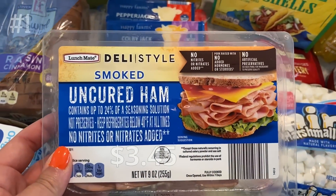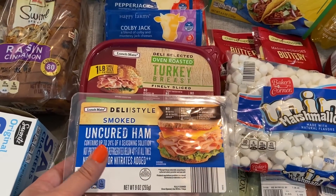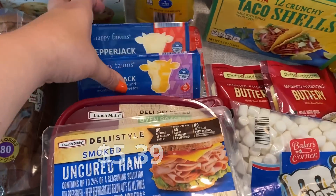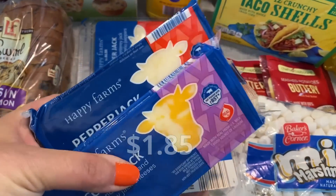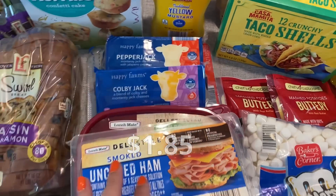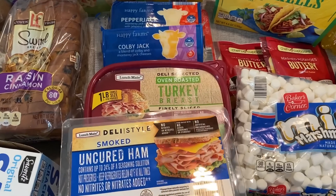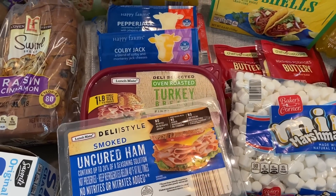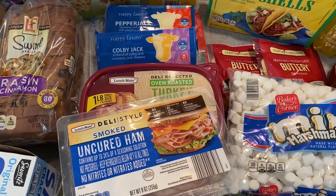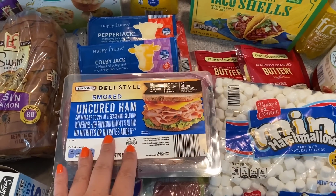I'm not a huge fan of Aldi deli meat, but we do make these sandwiches — I have the smoked ham and the turkey breast. I got some block cheese, which was under $2, and some sliced cheese for sandwiches. We'll use ciabatta bread — they didn't have it at Aldi — and I'll make the sandwiches, put just a little bit of Italian dressing on there for flavor, then bake it in the oven for a few minutes. It gets a nice crunch. So good.